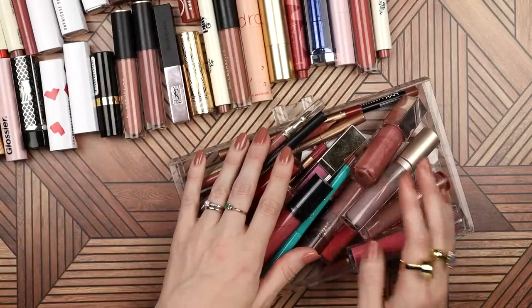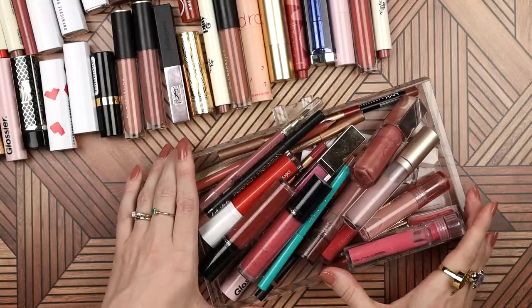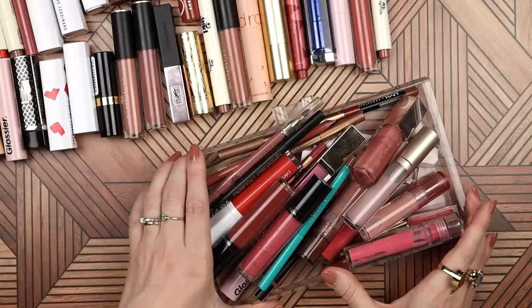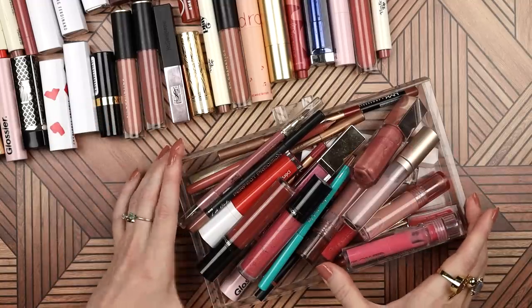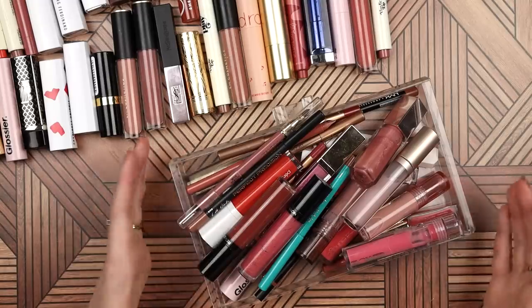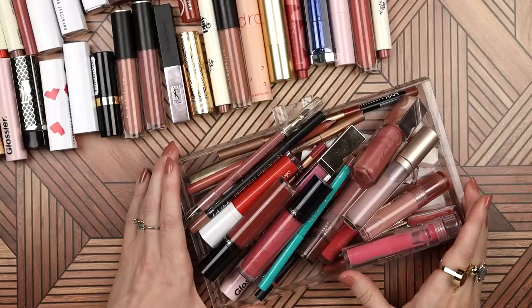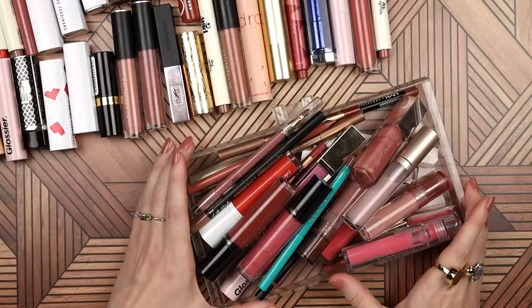If this is your first time to my channel, then welcome. I'm so glad you're here. My name is Hannah and I love beautiful things. I clearly love lip products, but I don't want to have too many. I don't want there to be things in here that I forgot about that got too old to use or that I just don't really love. I want to love everything I have. So from time to time, I revisit my collection and make sure that I still love everything I have. If you like this kind of thing, especially if you enjoy these overhead videos, then I hope you will subscribe to my channel. I post three videos a week.